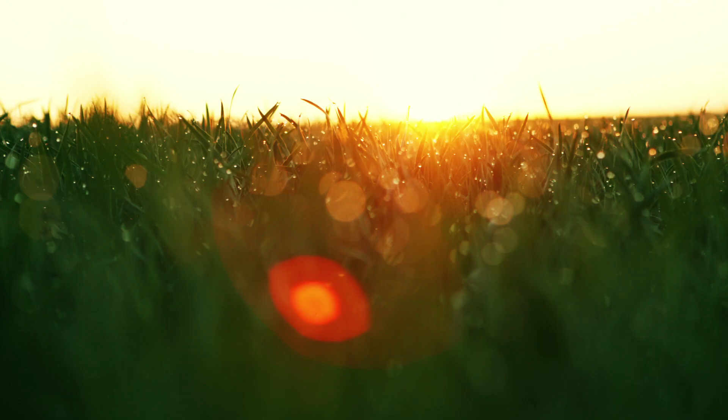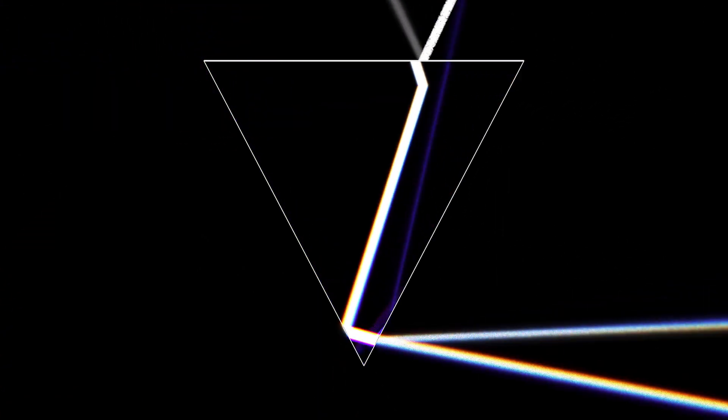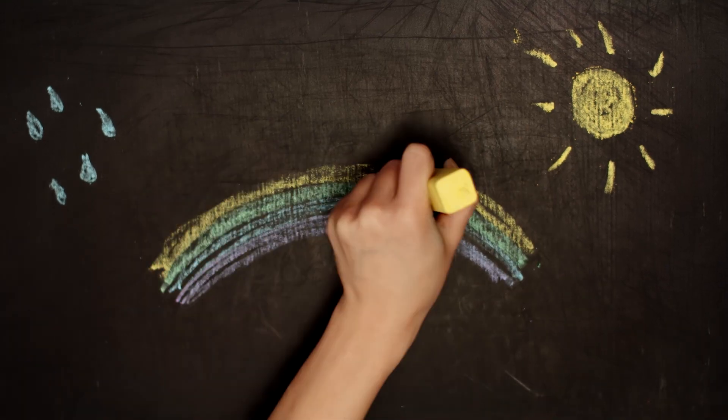We're used to seeing sunlight as one color of light, when in reality it's composed of many different colors. When the sunlight passes into a raindrop, the colors of light separate out. Then it's reflected off the back of the raindrop and back into our eyes, and that's how we see the different colors of the rainbow.